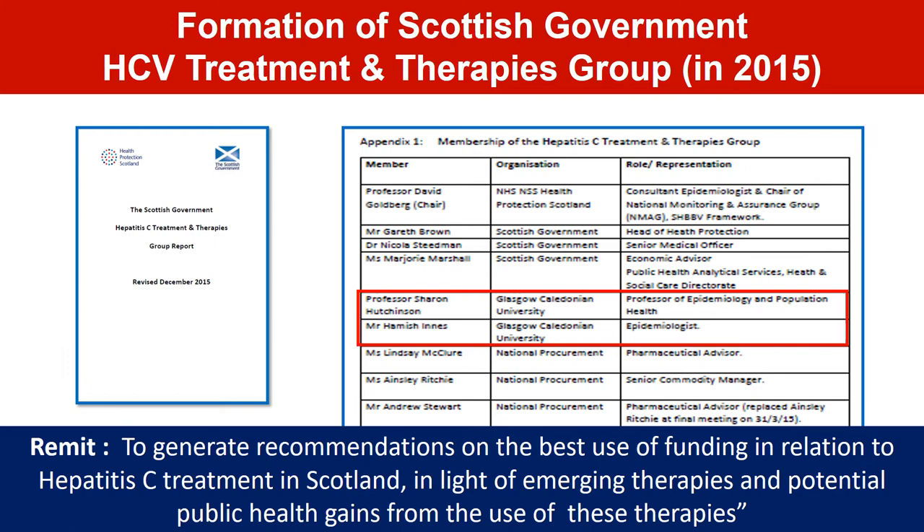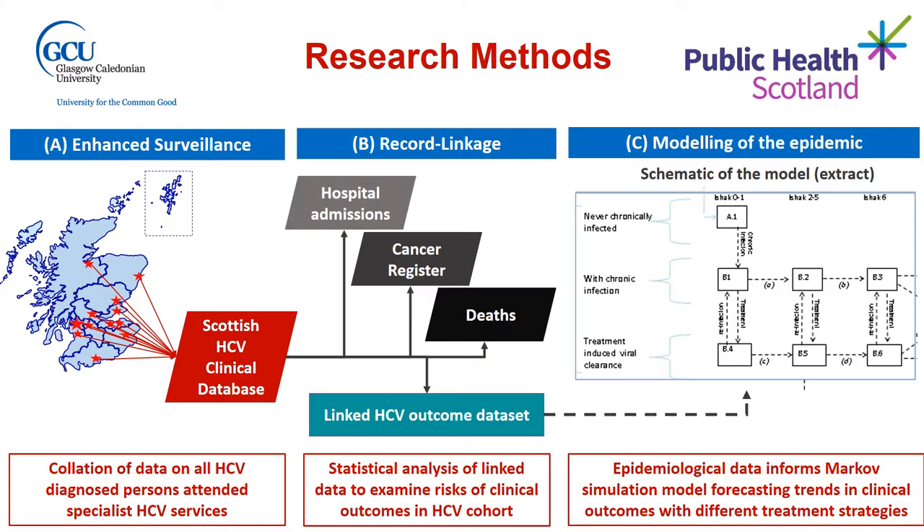To inform the delivery of these new therapies, the Scottish Government established an expert group to generate recommendations on the best use of funding to treat hepatitis C in Scotland and deliver optimal public health gain. Myself and fellow researcher Hamish Innes from Glasgow Caledonian University were members of this advisory group, and we were specifically tasked with providing the epidemiological evidence to inform the recommendations.